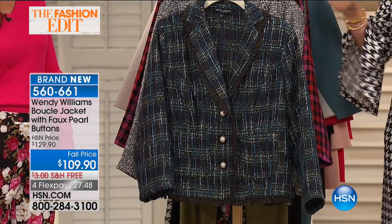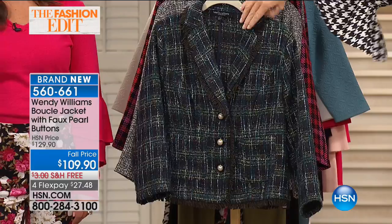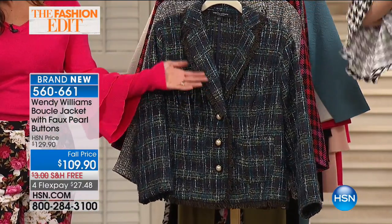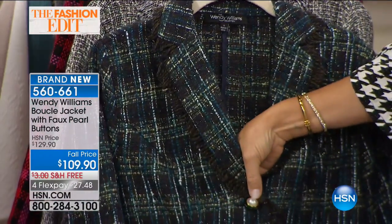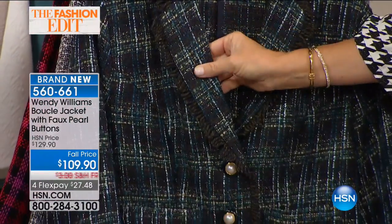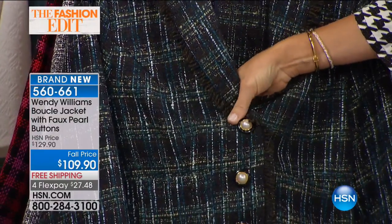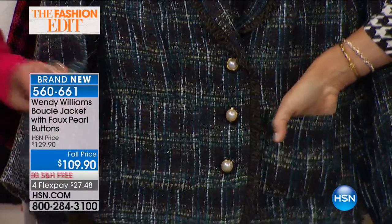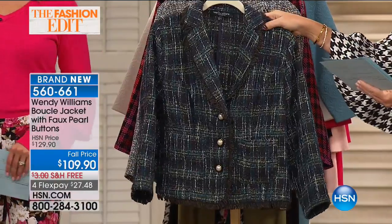This to me is truly the epitome of style. When you think about a boucle jacket, especially fringe, just like the big expensive Chanel jackets, this is so timeless, so elegant. From St. John to Chanel to Dior, they've all done this beautiful style — it's very, very expensive. Look at the pearl buttons, all done with black enamel around them, with functioning front pockets. We'll go through all the color options — it's only $109.90.